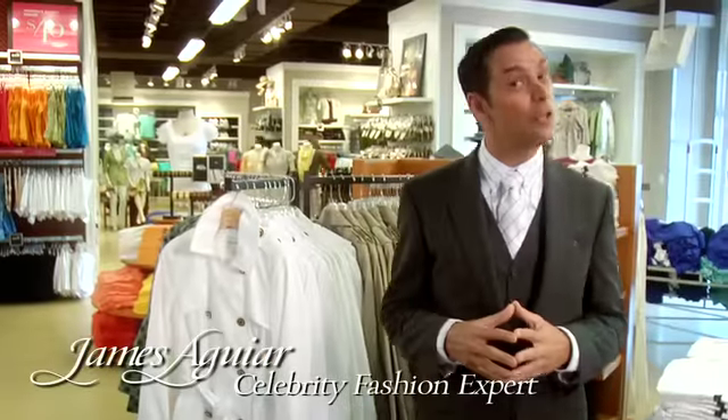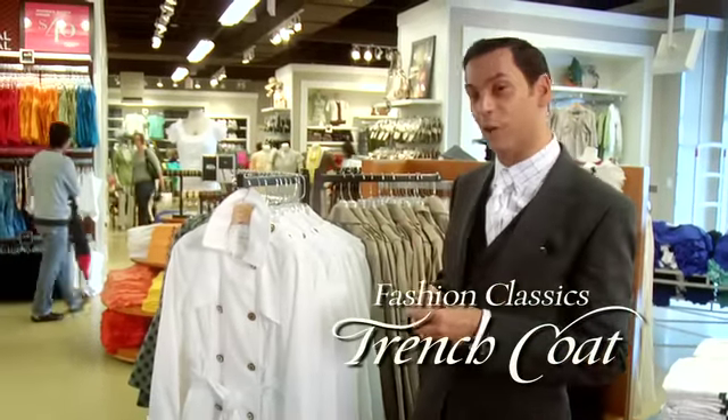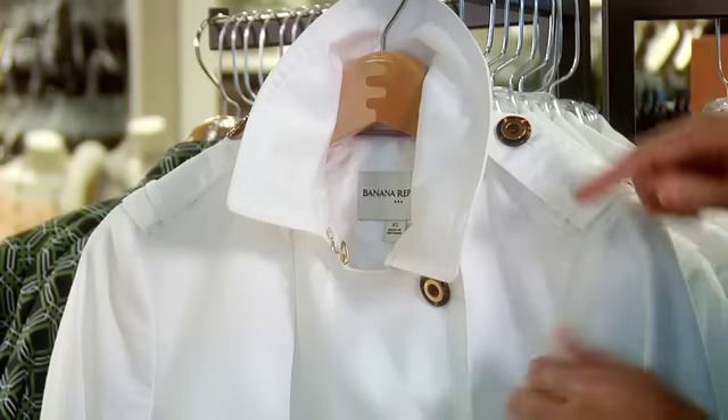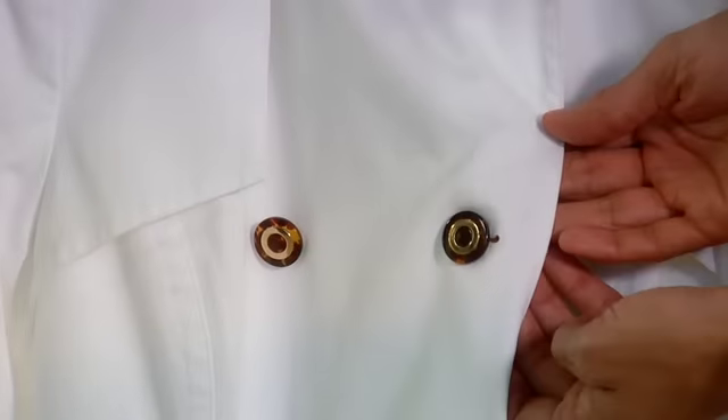I'm James Aguirre with Prime Outlets giving you the fashion classics you need for your wardrobe, like a fabulous trench coat, like this one from Banana Republic. The idea is to look for details that make a difference, like tortoiseshell buttons — so great.